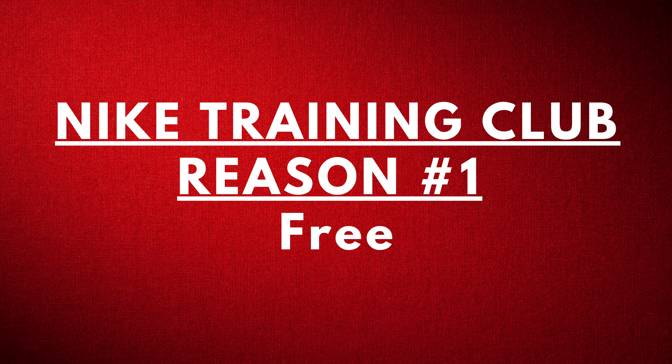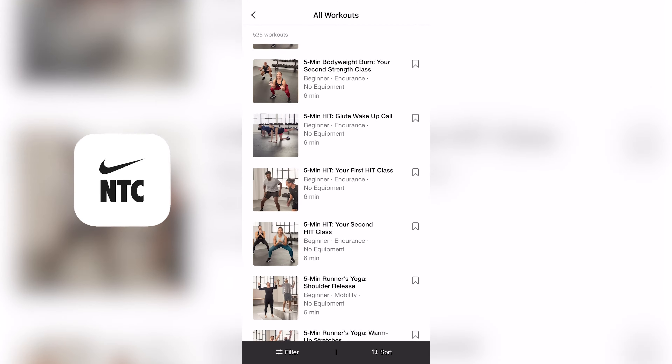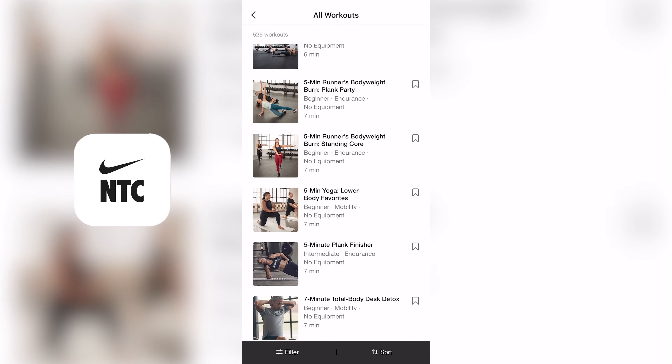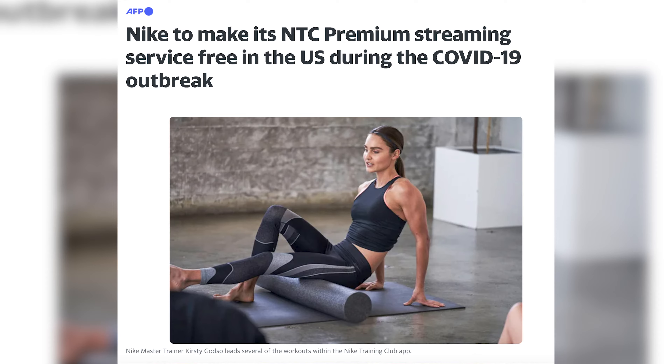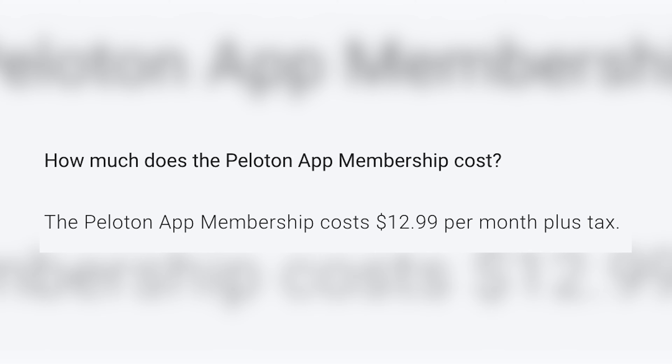Nike Training Club reason number one: free. The Nike Training Club app is completely free to access all of its content, and this isn't to say this makes the app less valuable. Nike Training Club was actually a premium app but was made free at the start of the pandemic to help people work out at home. Since then, the app and all of its workouts have been made available to users at no cost. At the time of this video, the Peloton app costs $12.99 a month plus tax. So if you're looking to save money with your workouts, Nike Training Club is the best value here.